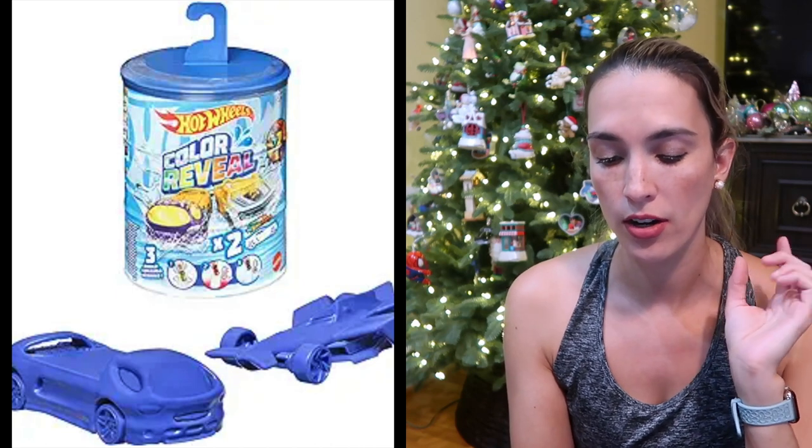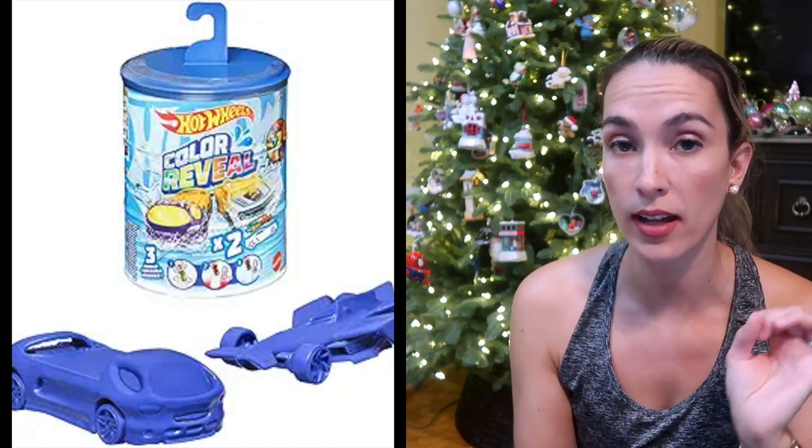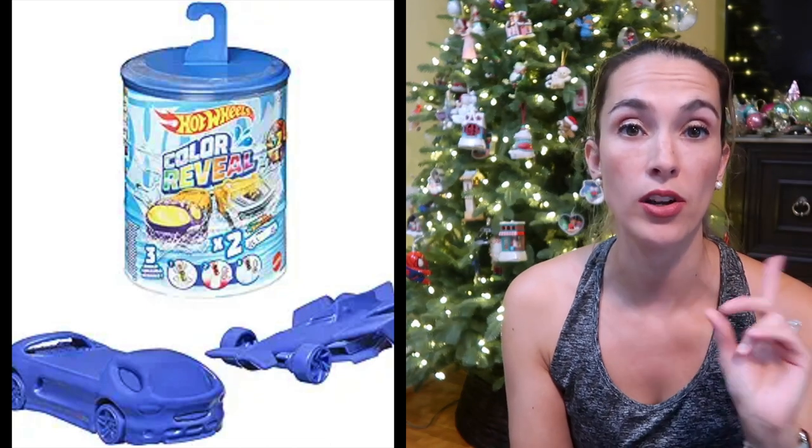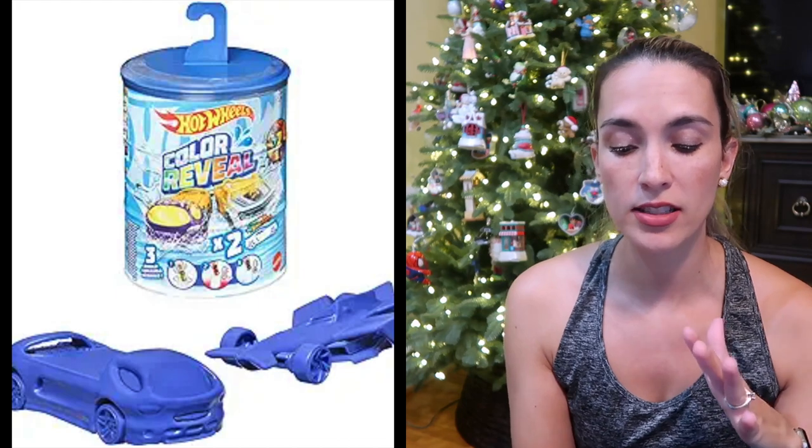These are really cool — he got them as a birthday gift. They are color reveal cars. Two cars come in this pack and you can put them in hot or cold water to change the paint color of the car. He thinks it's super cool and they're also a really good stocking stuffer.